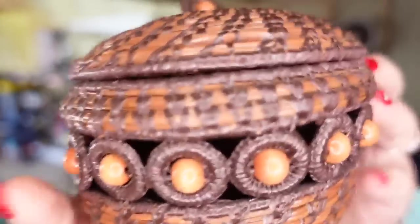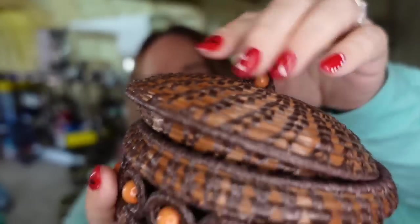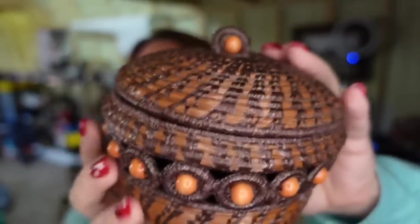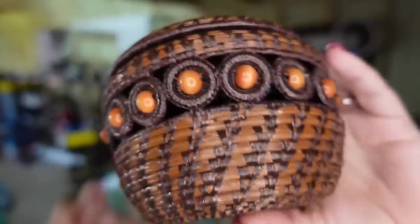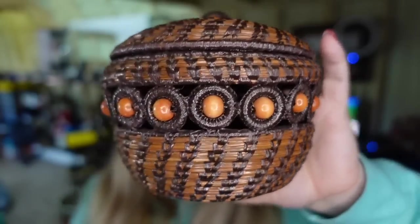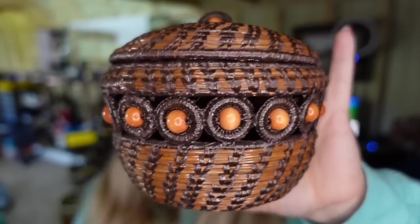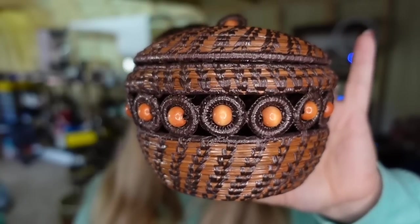Up next is a little basket — very, very pretty. This is actually used to steam rice, and I found that when I looked it up by Google Lens, so it's a little rice steaming basket. There is the bottom. I paid $2. This one sold for $25.98, so it's going to be about an $18 profit, and it did take about eight to nine months to sell.